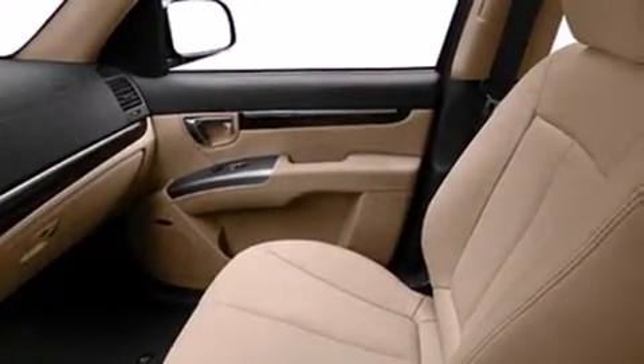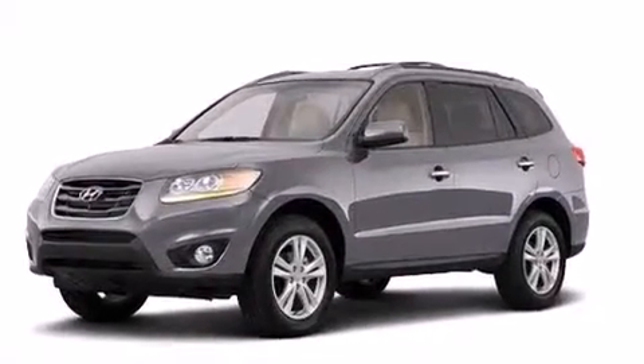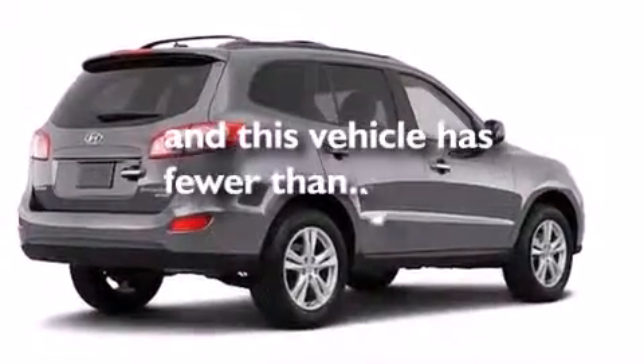A pass-through rear seat, an auto-dimming rear view mirror, a HomeLink feature, a rear window defroster, and this vehicle has less than 51,000 miles.